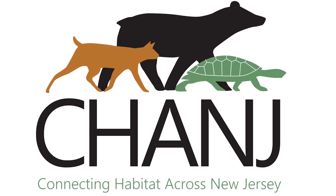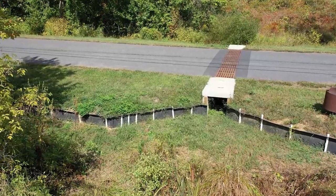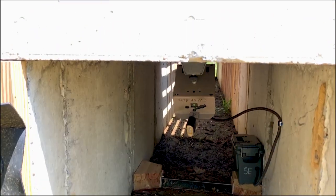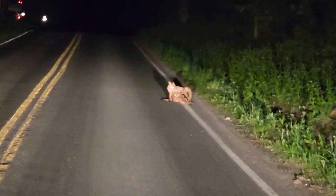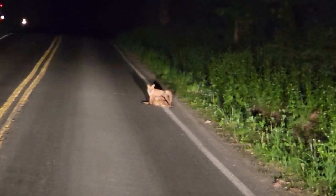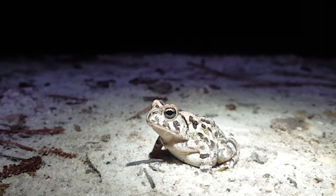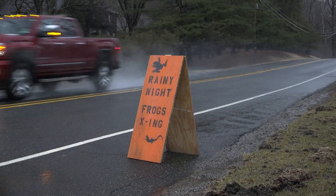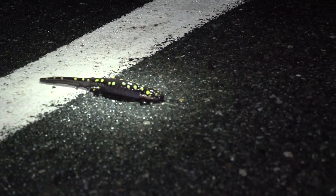That initiative ties into our Connecting Habitat Across New Jersey, or CHANGE, project, where we're aiming to make the landscape more permeable and easier for wildlife to move through. By crowdsourcing this data as people travel around and notice wildlife on roads — dead or alive — it helps inform our decisions about where key places are that we might be able to make improvements and allow wildlife to safely cross roadways.